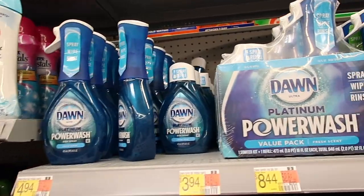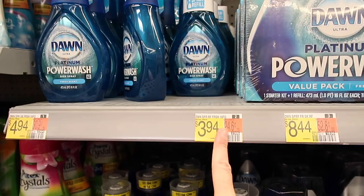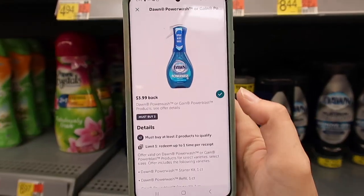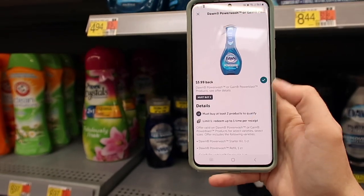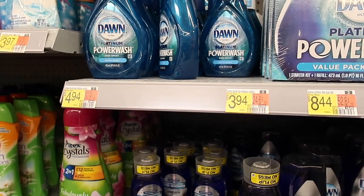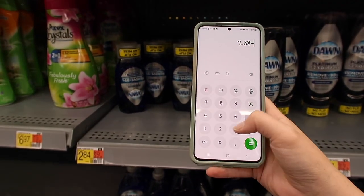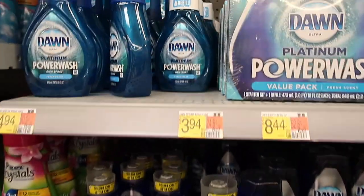This is a deal I cannot pass up. We have the Dawn Power Wash for $3.94 — you can get just the refills. You're going to buy two of them and pay $7.88. But we have a deal where you get $3.99 back when you purchase two, making it $3.89 total or $1.94 each.